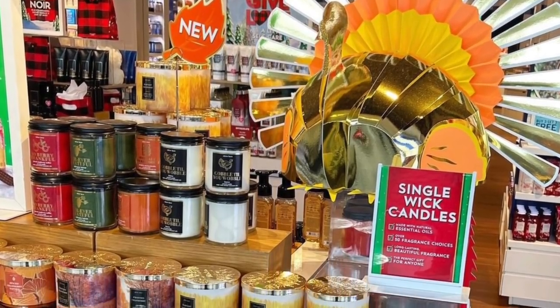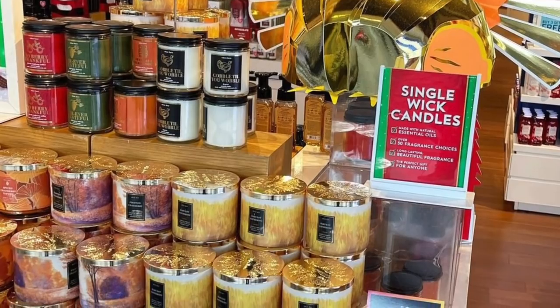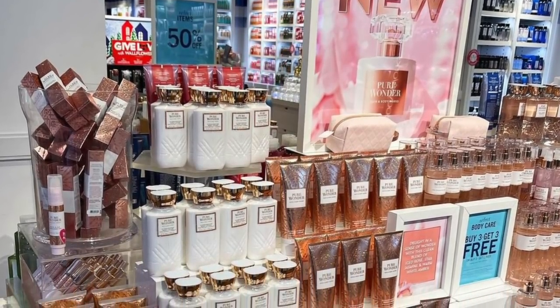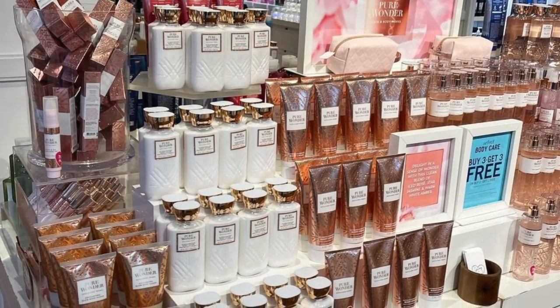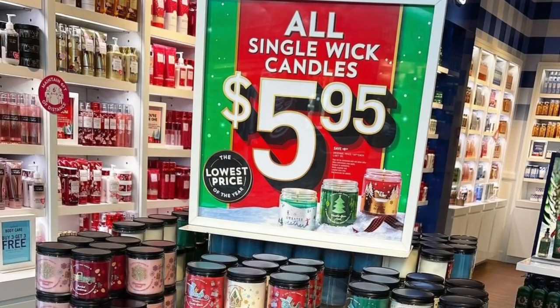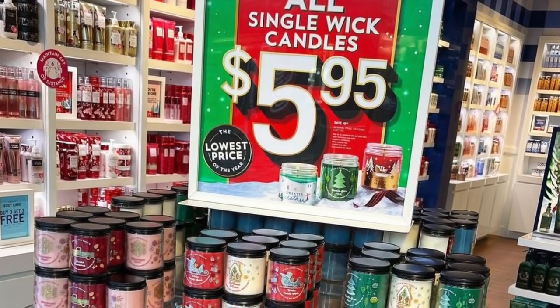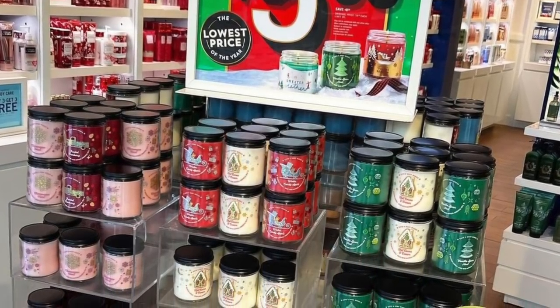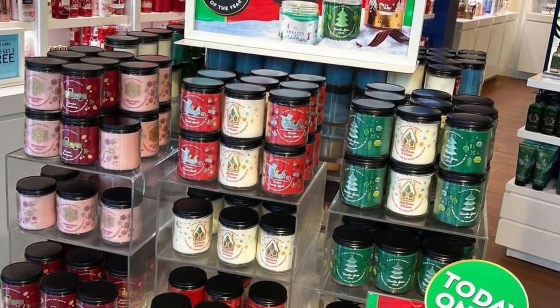My store was set up in an interesting way. The front floor set was still fall — promoting all the fall candles, all the fall single wicks, very fall-looking decor. The second floor set was Pure Wonder, so they had a dual floor set going on. They do have a brush-on Pure Wonder perfume stick — I did not get those, they were like $24.50. Off to the side they had a kiosk of all the single wick candles, but the confusing part was a lot of the single wicks were placed all around the Bath and Body Works in the White Barn.